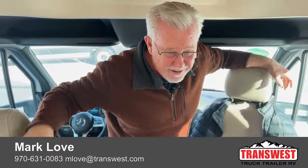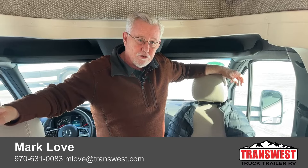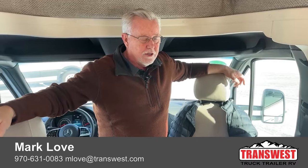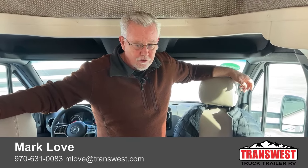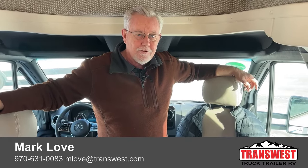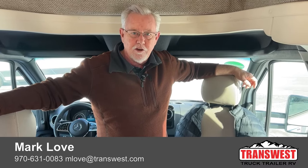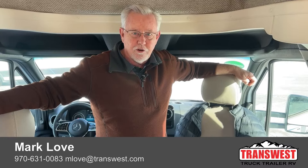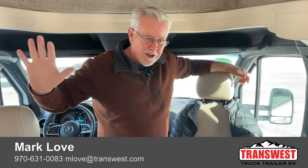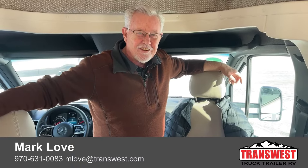That just about covers it — sorry it was so brief outside, it was cold! Once again this is a Navion 24D, a 2023 model. We are highly motivated on all of our 2023s with new inventory coming in. If you have questions please reach out to me — my name is Mark Love. Call or text me at 970-631-0083. Thanks for tuning in, happy trails everyone — weather like this sure makes me think of home. Keep your stick on the ice and we'll see you next time.